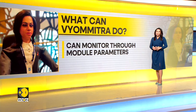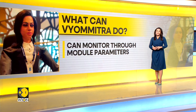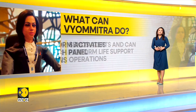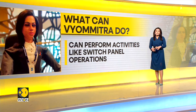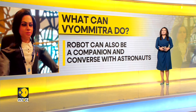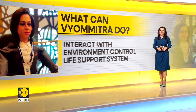Here is what Vyomitra can actually do. The humanoid robot can monitor module parameters and send alerts, and perform life support operations. It can also perform activities like switch panel operations. Additionally, Vyomitra can be a companion and converse with astronauts when in space, simulate human functions in space, and interact with the environment control life support system.